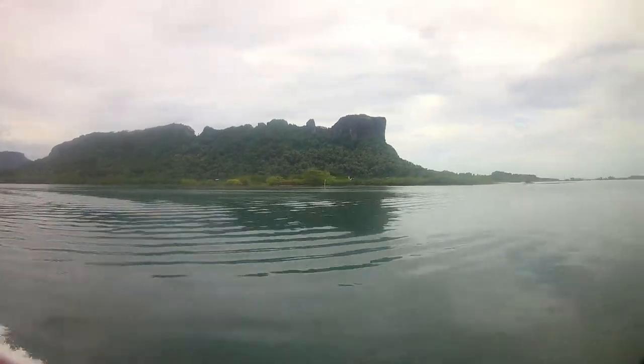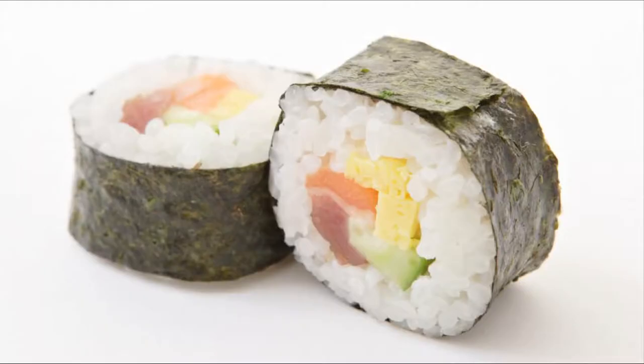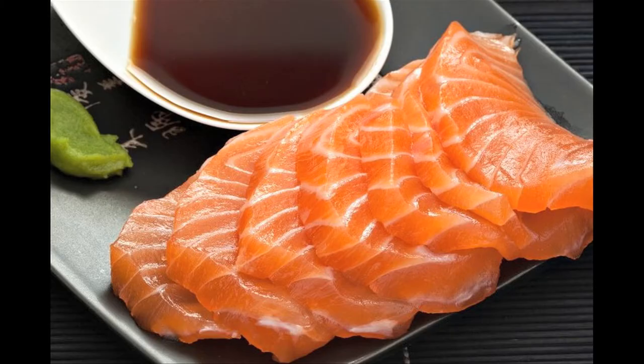Across the globe, sushi and sashimi have become increasingly popular seafood items. Nowadays, sushi restaurants can be found just about anywhere from the coast to the mountains. Sushi and sashimi are usually considered healthy seafood choices because they have a high amount of protein and are usually eaten in small quantities.